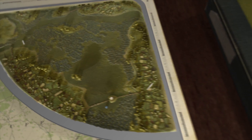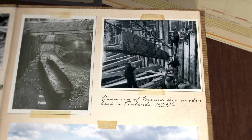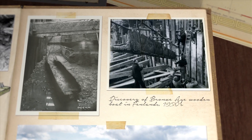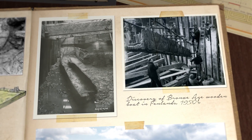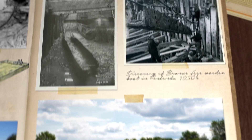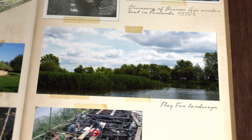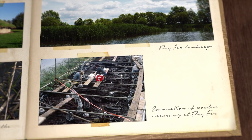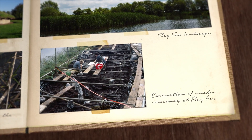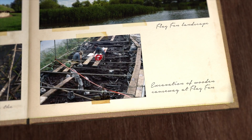The first understanding of the potential importance of the Flag Fen Basin's archaeology came in the 1950s, when exploratory drilling led to the discovery of a log boat associated with Bronze Age pottery, found at over five meters below the ground. It was at Flag Fen where the first substantial evidence of prehistoric Fenland archaeology was found. In the 1980s, field walking in the area led to the detection of wooden remains just below the surface, clearly identifiable as prehistoric.